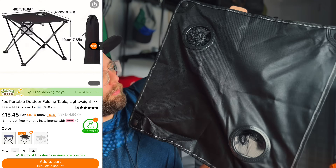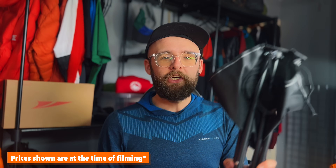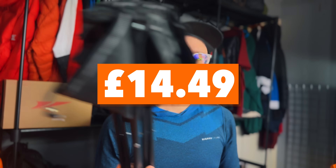Look how easy that opens up! So we've got a nice camping table with two little drinks holders. I'll put the price up on the screen for each item as I go through them — what a bargain!